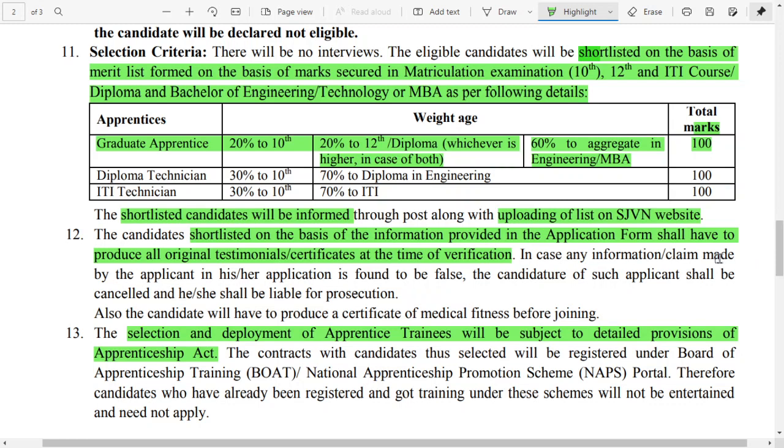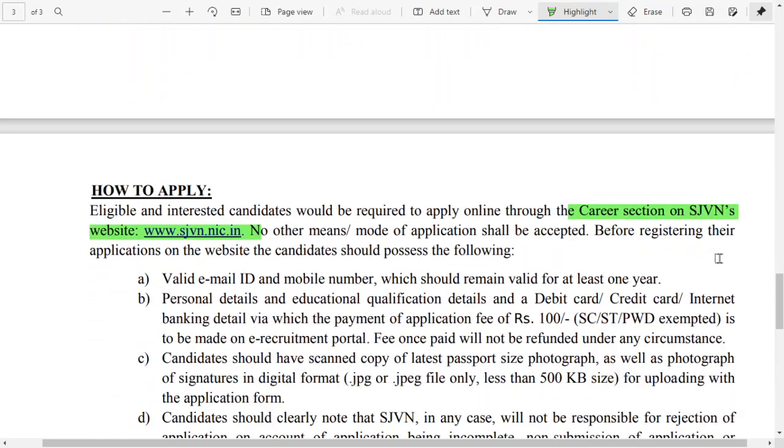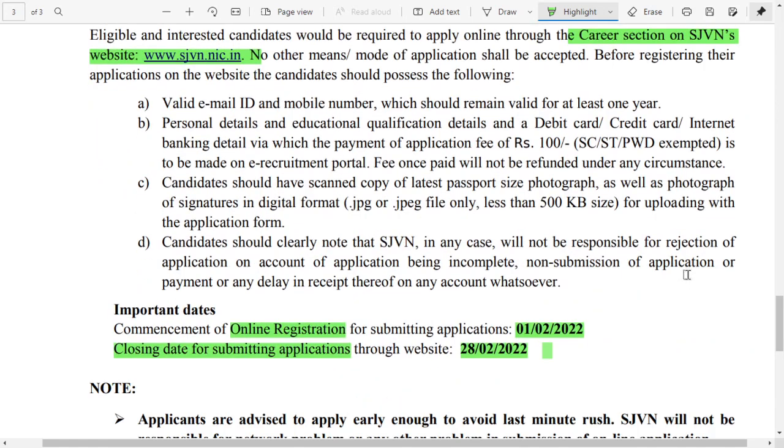You can also get information through the official website. You need to register there, and once you are shortlisted, you will receive details on the official website to complete registration. Please go through the procedure on how to apply as mentioned on the official site. I hope this video is informative and helpful, especially for those living in Himachal Pradesh, as these posts are applicable for Himachal Pradesh residents.